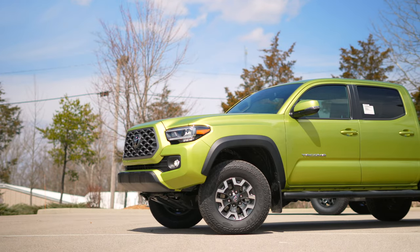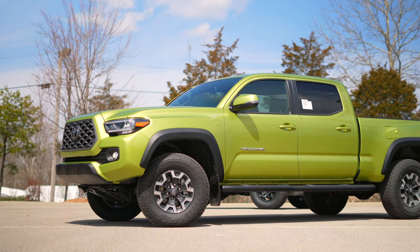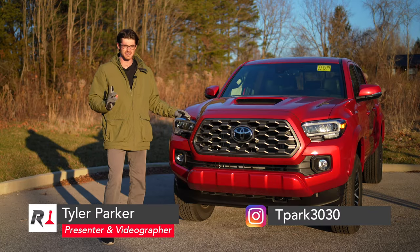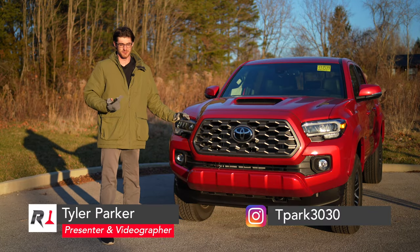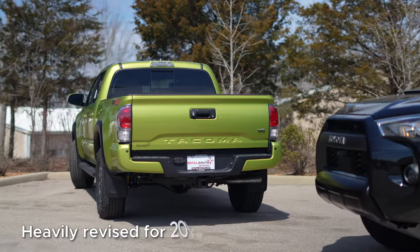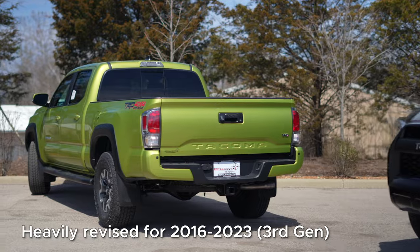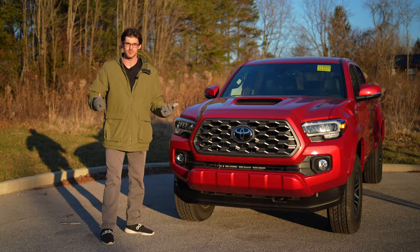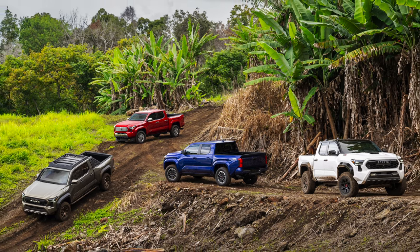Last year, I made an overview on the third-gen Tacoma and why you should or shouldn't pick that one up versus waiting. The main reason I was skeptical of the newest truck was that it was probably going to be much more expensive. This architecture dates back to 2005, used a relatively simple design, and the new one was going to adopt an all-new architecture. So let's get it out of the way.